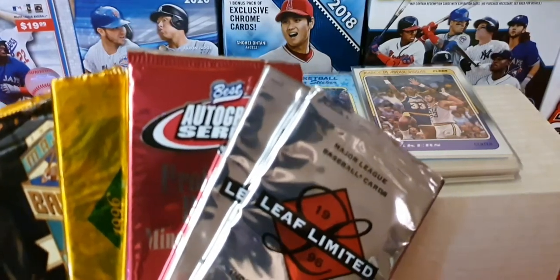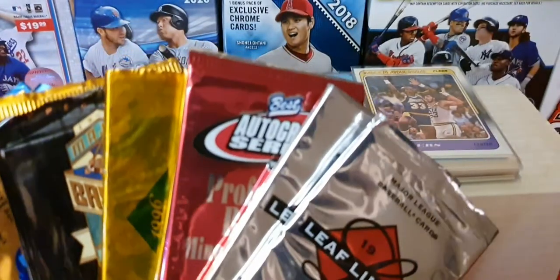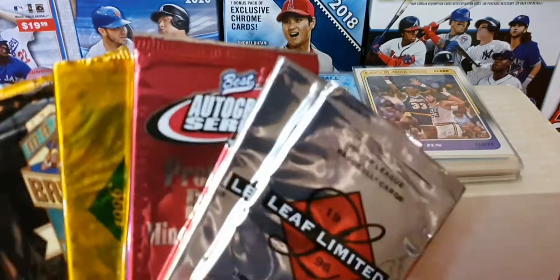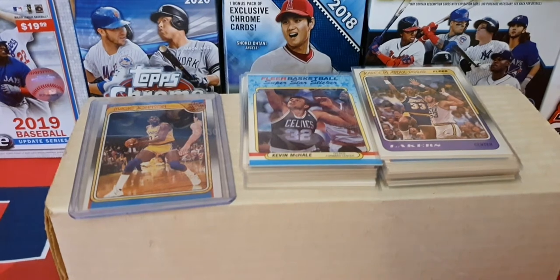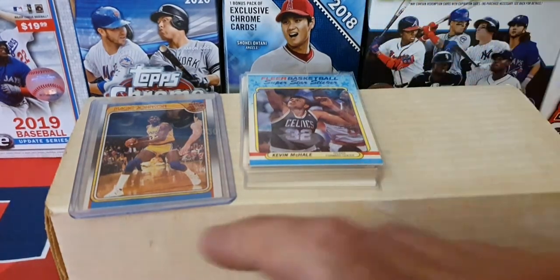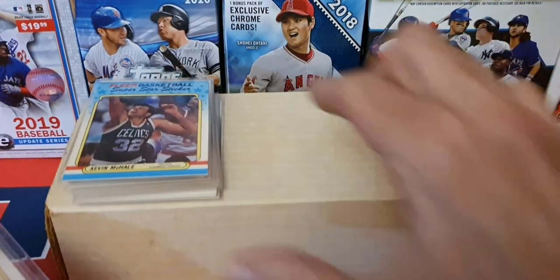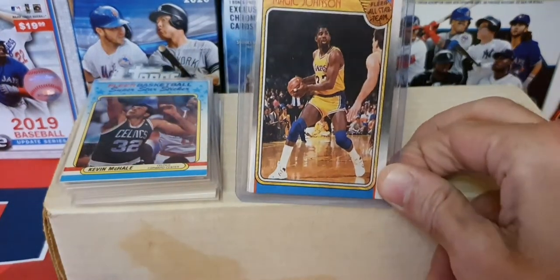Hey, welcome back everybody! Costa Rica car collector here. Today we're gonna go over a few different things. You wouldn't believe I found some cool packs to go through and one of those boxes that I found the other day. I found some '88 Fleer basketball and there's some other goodies inside this box here too. I'll go through some of the good ones, so I sleeved some of them up — they're no Michael Jordan, but in another video we may have a surprise coming.